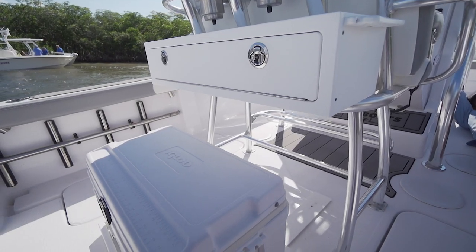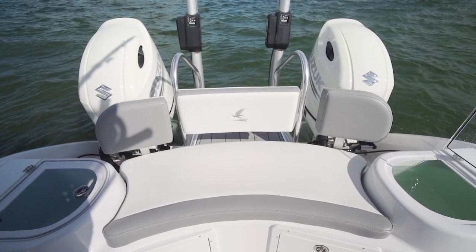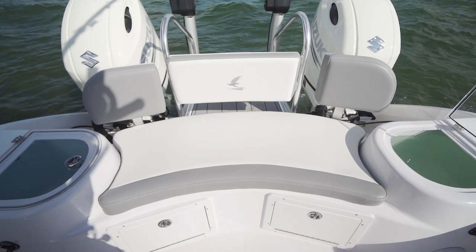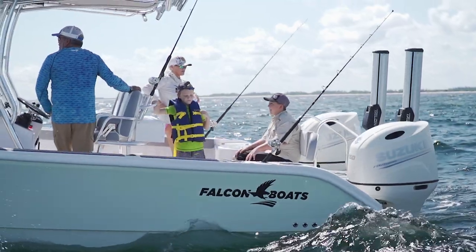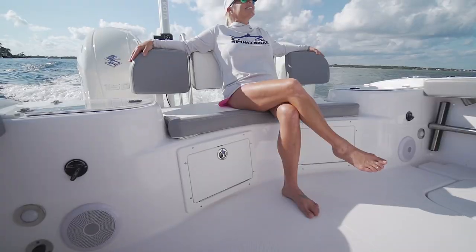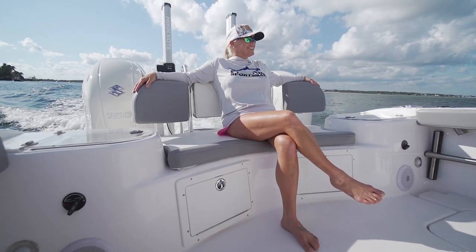Behind the helm, there is tackle storage with a retractable cooler slide-out. At the stern, there is contoured seating with removable backrests that sat in between two live wells. This design increases the space in the cockpit — having that contoured seating where it wasn't just straight back really does free up some room.